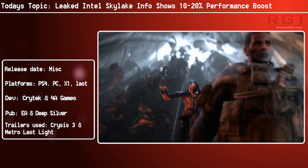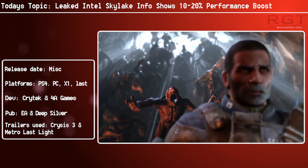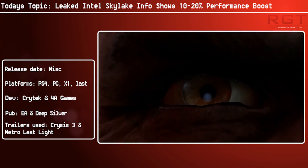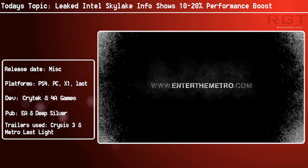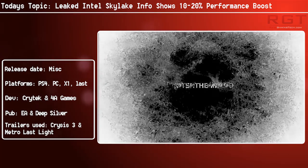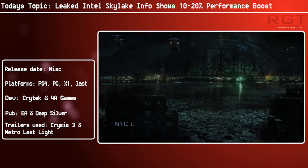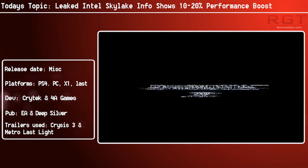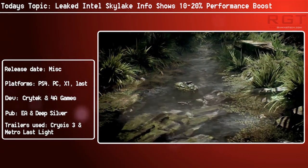I will most likely be upgrading myself to the 6700K, mostly because we need another system at RGT. It's at the moment between that and the 5820K, but I'm thinking I'll go Skylake because I can use it as a review anyway. Since we've kind of missed out on the Broadwell and 5820K review train, might as well jump into the Skylake review train.